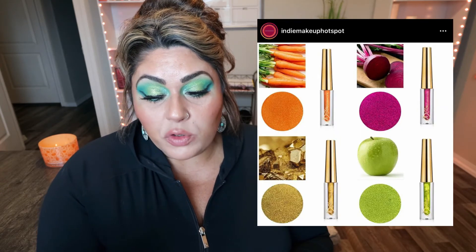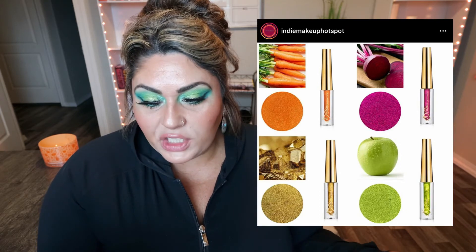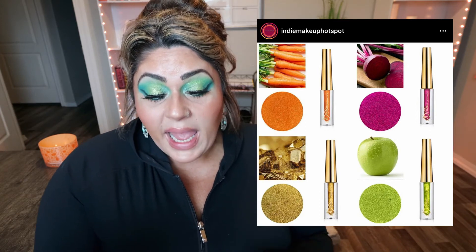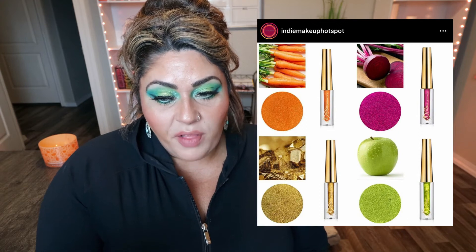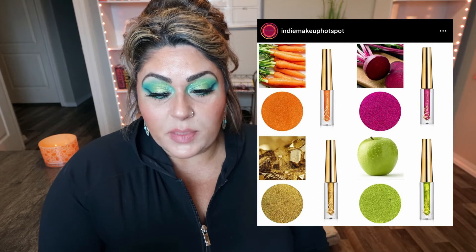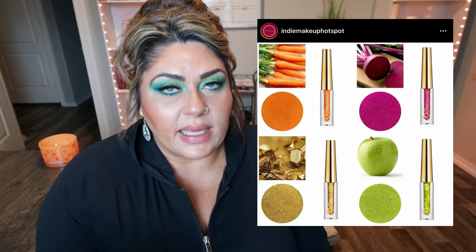JD Glow Cosmetics — love them. I have so many of their single shadows and they're gorgeous. If you want affordable dual multi-chromes, definitely check out JD Glow. They just released new gel liners and metallic shadows, sold in a bundle with the liners for $16 — an incredible deal. The shadows may or may not be restocked, so pick them up now on the JD Glow website. They look inspired by fruits and vegetables, which is fun. Definitely check out JD Glow — they're a fantastic indie brand.